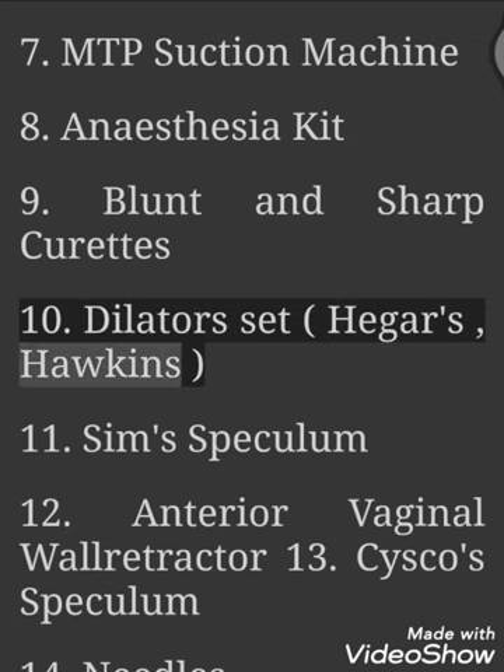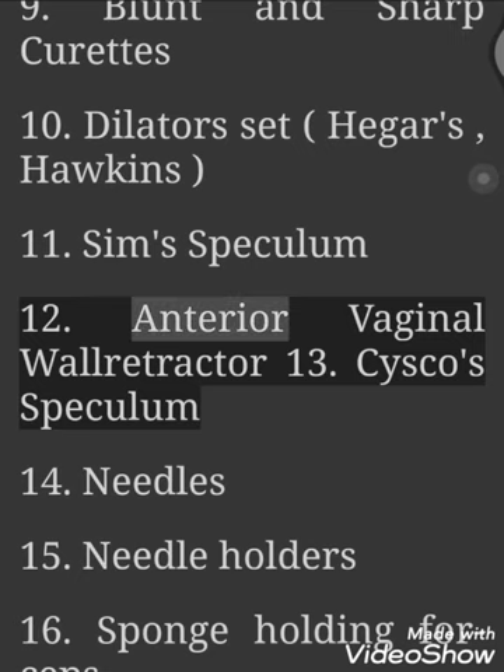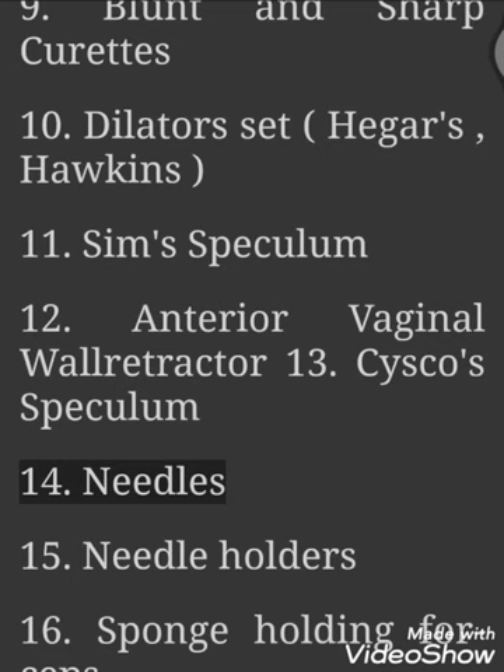10. Dilators Set — Hagar's, Hawkins. 11. Sims Speculum. 12. Anterior Vaginal Wall Retractor. 13. Cisco's Speculum.